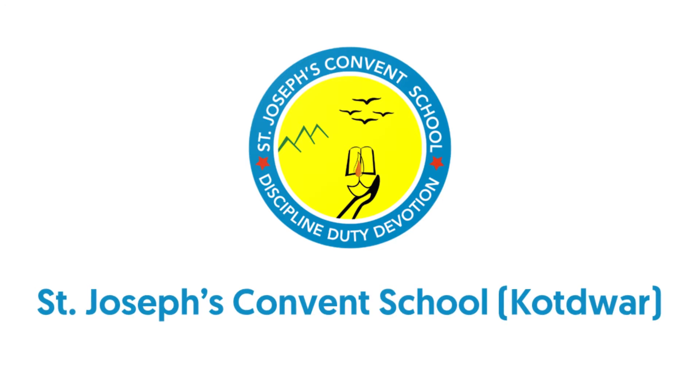I am indeed very glad to announce that St. Joseph's Convent School Kordwar has been actively involved in training students for the 21st century. Towards this goal, the school has introduced STEM-based learning for students. I am delighted to inform you that along with the students, the parents are also very happy and they appreciate this venture launched by our school. Thank you.